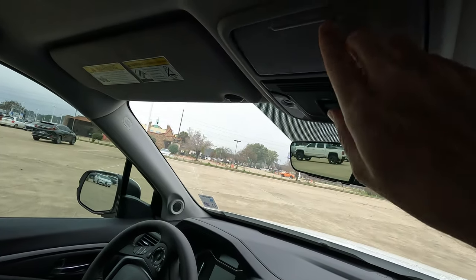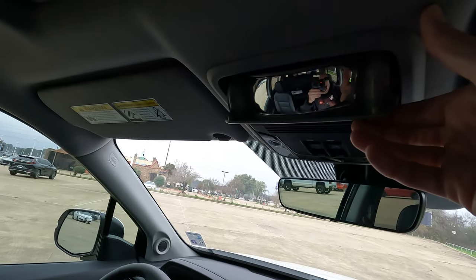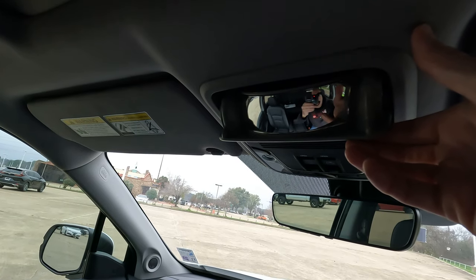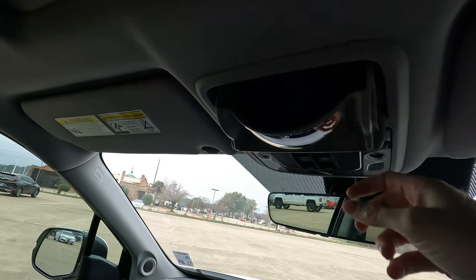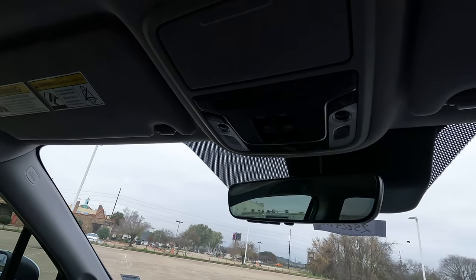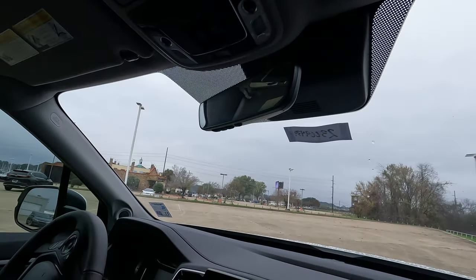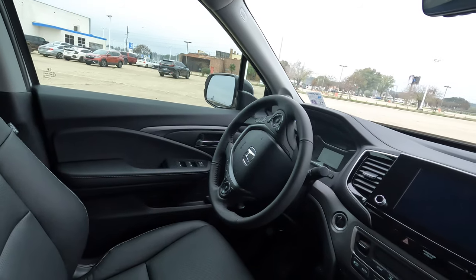Right here, if your kids — or grandkids — are being good in the back seat, you can give them the kind eyes with the conversation mirror. Or if they're not being good, you can give them the angry eyes — just make sure you're sitting still and not driving. Here are the controls for the power sunroof and rear window.